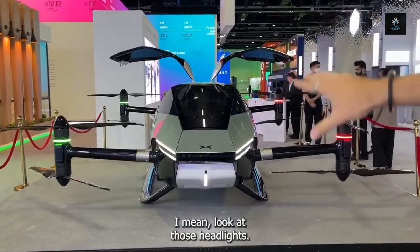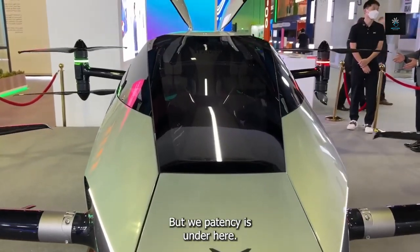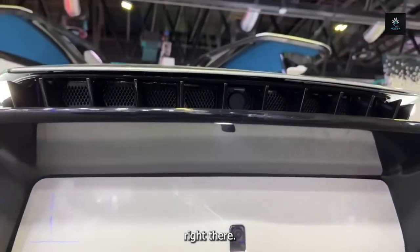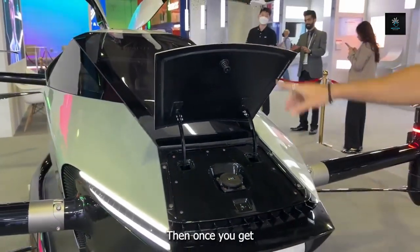It's called Xpeng X2, and it looks freaking sick. I mean, look at those headlights — super aggressive. The windshield is crazy long, and it's got the light going down the middle as well. But what you probably didn't see is under here — there's a little hidden button right there. Press that and this pops up.